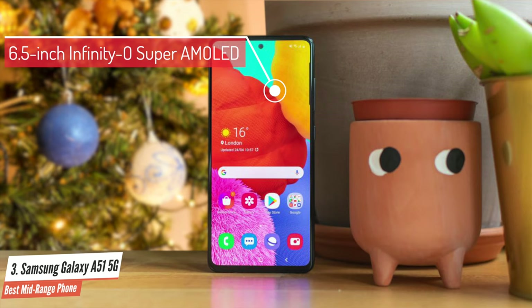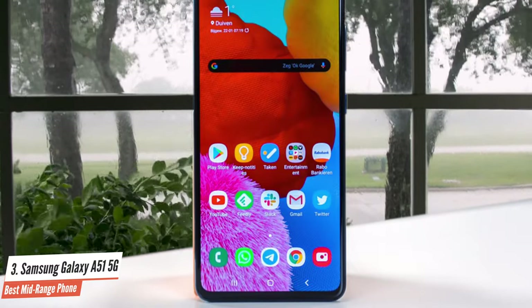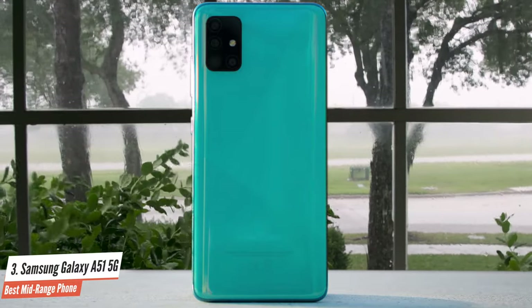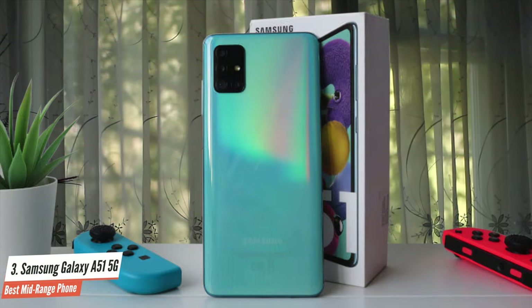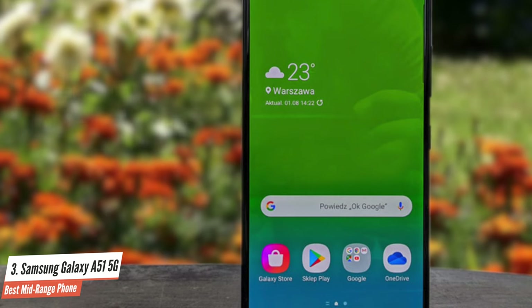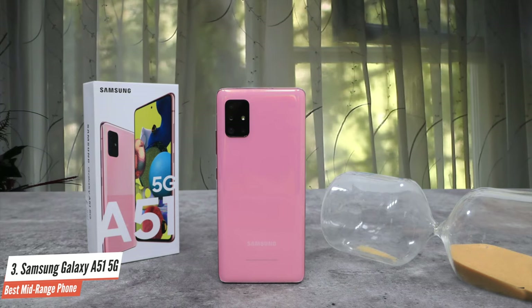Both variants of the Galaxy A51 5G have exactly the same display. It's a 6.5-inch Infinity-O Super AMOLED 1080 x 2400 pixel resolution, 20:9 aspect ratio display with slim bezels. The viewing angles are excellent, and the panel gets nice and bright even under direct sunlight. It's filled with a non-removable LiPo 4000mAh battery that provides fast battery charging at 15W. There is a 48MP f/2.0 primary sensor at the back, alongside a 12MP f/2.2 ultra-wide and a 5MP f/2.2 depth camera. The Galaxy A51 was the first Samsung device to come with a macro camera.